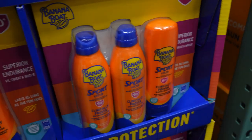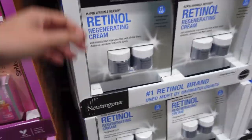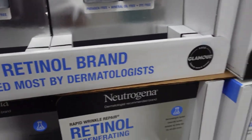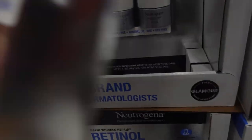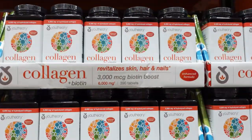Walking by, there are some nice eye products by RoC that I have to review later on. Then — Neutrogena Rapid Wrinkle Repair Regenerating Cream — this is a retinol and I am totally buying this. It's on sale, 25 bucks for two — that is bananas. I'm going to use one for an Instagram giveaway.